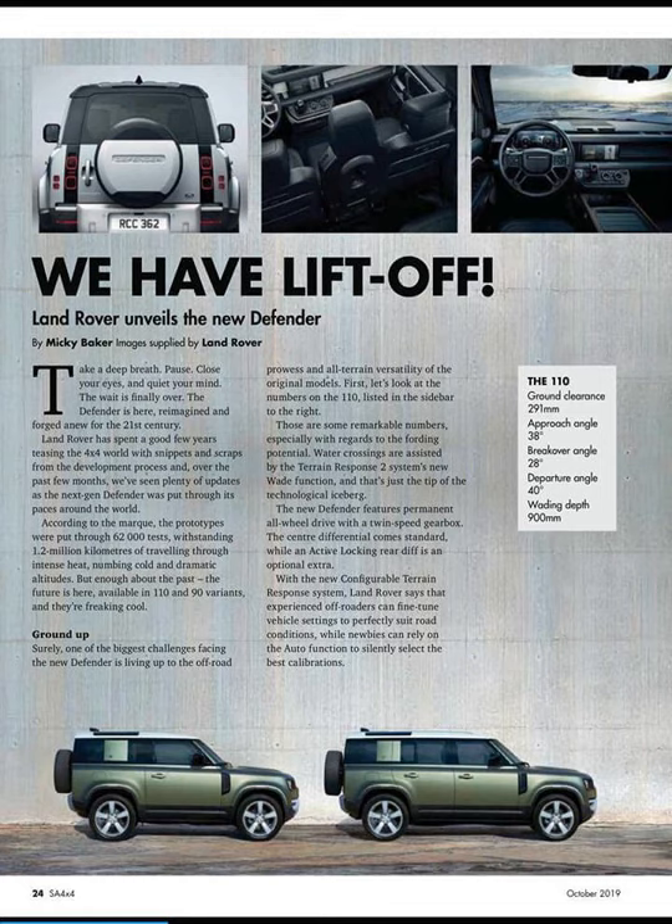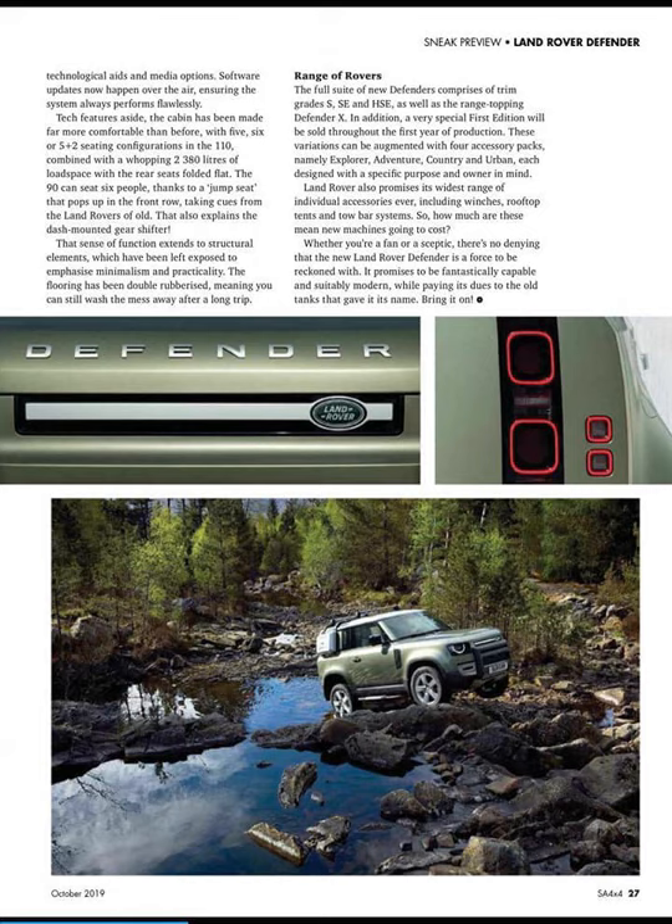Before I saw this article I thought the Ford Ranger Raptor looked pretty freaking evil, but this might look a little bit eviler. Looking at the next page, you can see the cabin has been made far more comfortable than before, with 5, 6, or 5-plus-2 seating configurations in the 110, combined with a whopping 2,380 liters of load space with the rear seats folded flat. The 90-inch can seat 6 people, thanks to a jump seat that pops up in the front row.